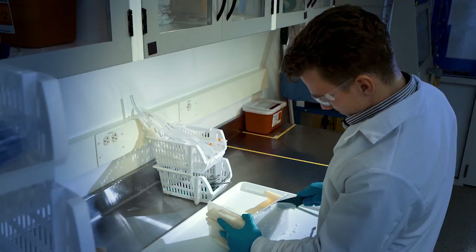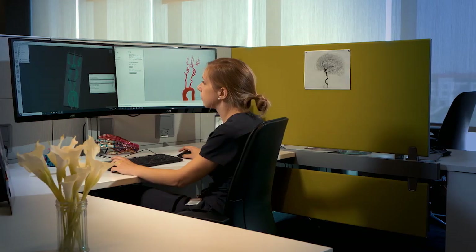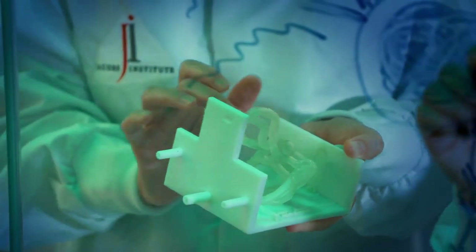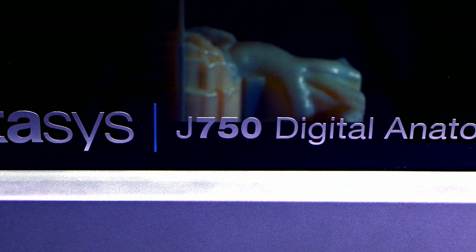The digital anatomy solution today is only the beginning. Every year for the next three to five years, we will come out with additional materials, additional applications, and software solutions that increase the capabilities of the digital anatomy printer. The Stratasys partnership is absolutely paramount to the J.I. mission — we would not be able to accomplish our mission without partnerships like Stratasys.